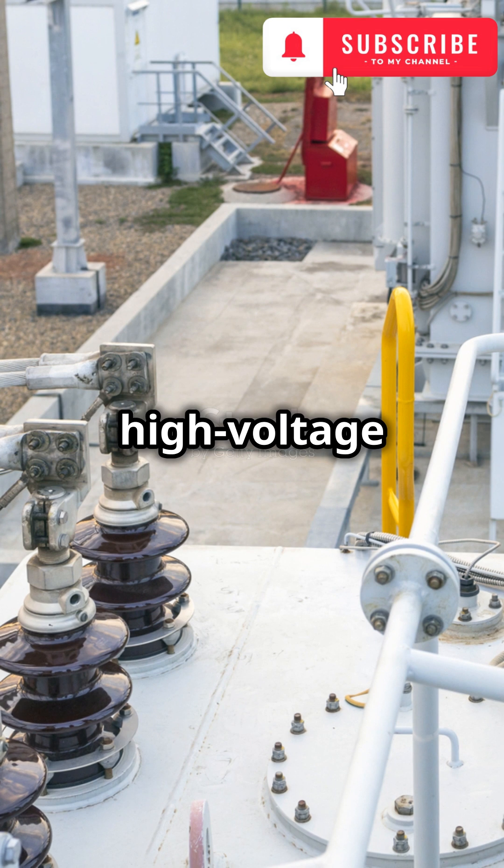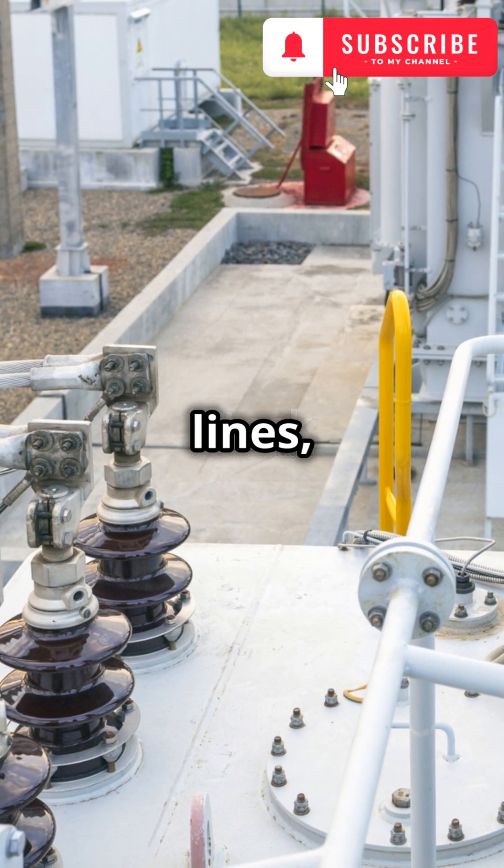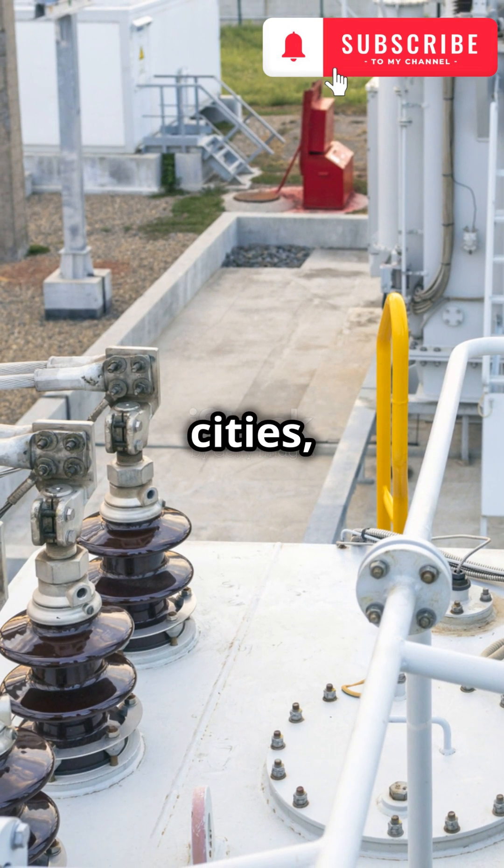Finally, the high-voltage electricity is sent out through power lines ready to power our homes, cities, and industries.